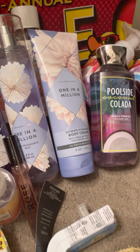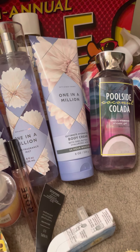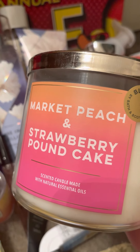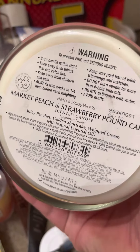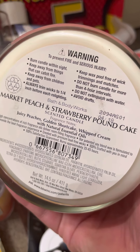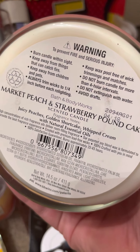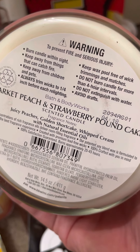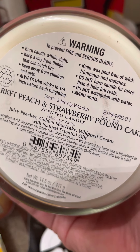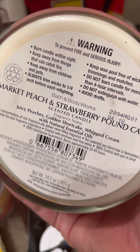And there are two more candles over here. My mom wanted the Market Peach and Strawberry Pound Cake — juicy peaches, golden shortcake, and whipped cream. I got this the day before the semi-annual sale for me and burned it once, and I couldn't smell it very well. Every now and then I'd get a whiff of it and it smelled good, but I was sitting right next to it. So she might be disappointed in this, and I'm kind of disappointed in mine so far — but I've only burned it once.